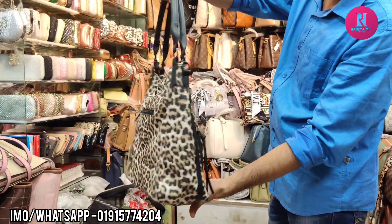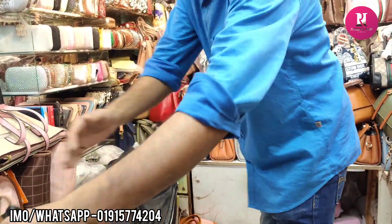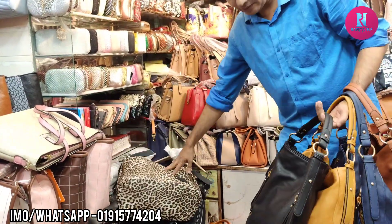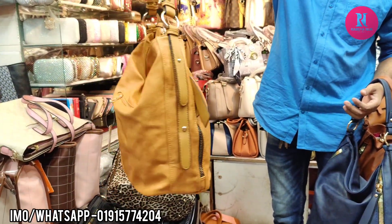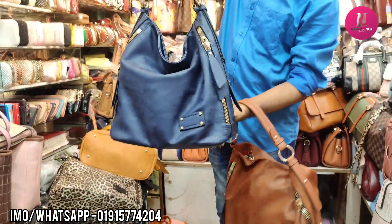It's a size with a Tiger print. This one is $100. Let's see the bag. Black color $100, black color $300, black color $600, blue color.